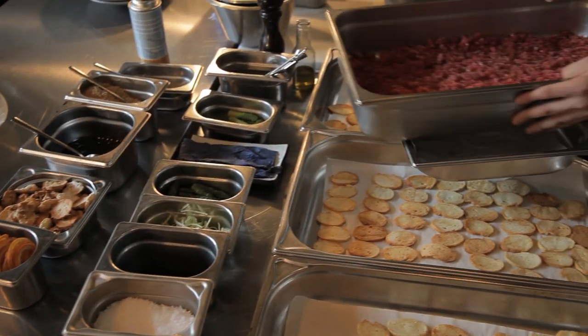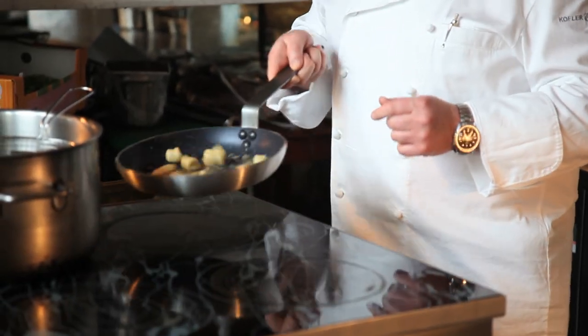The first idea of Pret-O-Dinet was to get people closer to Michelin-starred food. My favorite kitchen in Europe is actually the Italian kitchen.